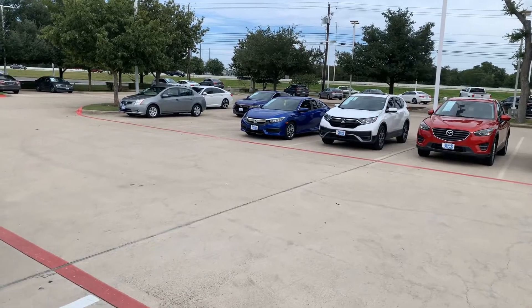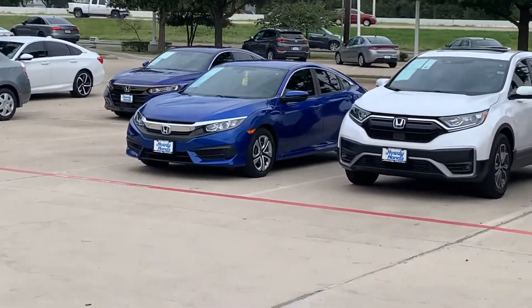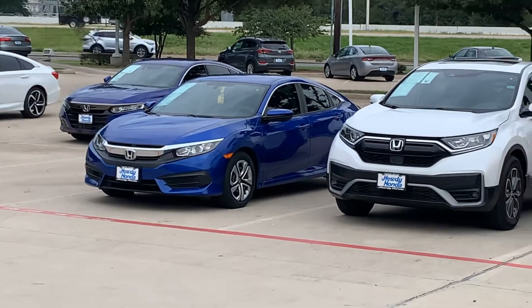Hey there, it's Thomas at Howdy Honda. Obviously that's the Civic that is sold — it's got a yellow sold tag in it.